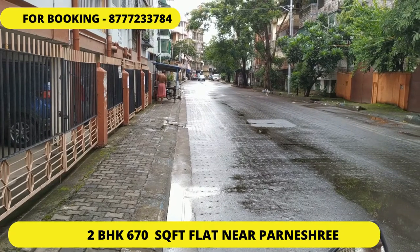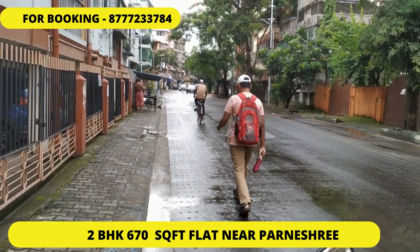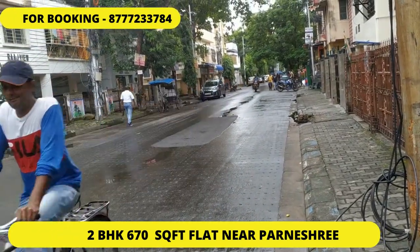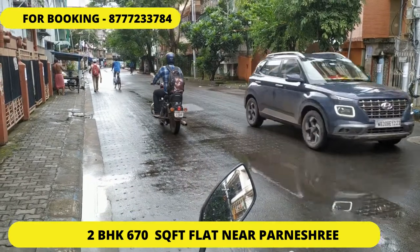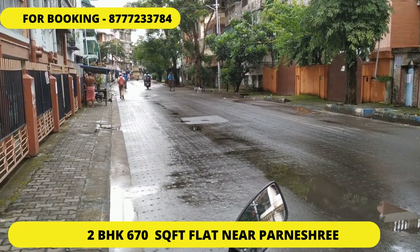You can see this is the road which goes towards the Partnership Bus Stand and DH Road, and this is the road which goes towards the Ravindranagar Bus Stand. This project is very near to DH Road as well as the Furniture Bus Stand. Now we move towards the building.